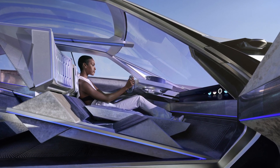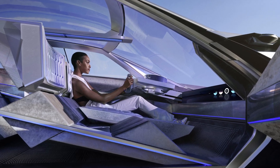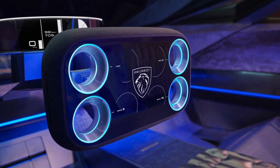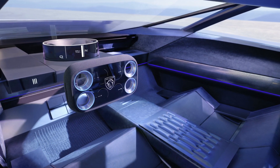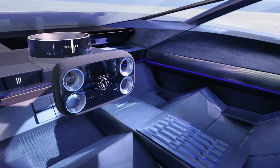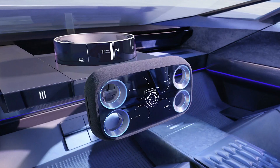Inside, the focal point is the Hypersquare — a rectangular steering wheel inspired by video game controllers that combines a center-mounted tablet and four thumb-operated control rings, which Peugeot promises will be fitted to a real car by the end of this decade.